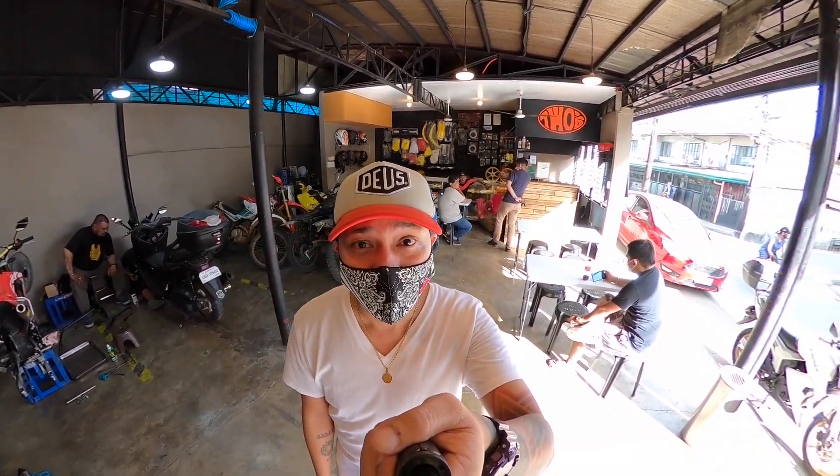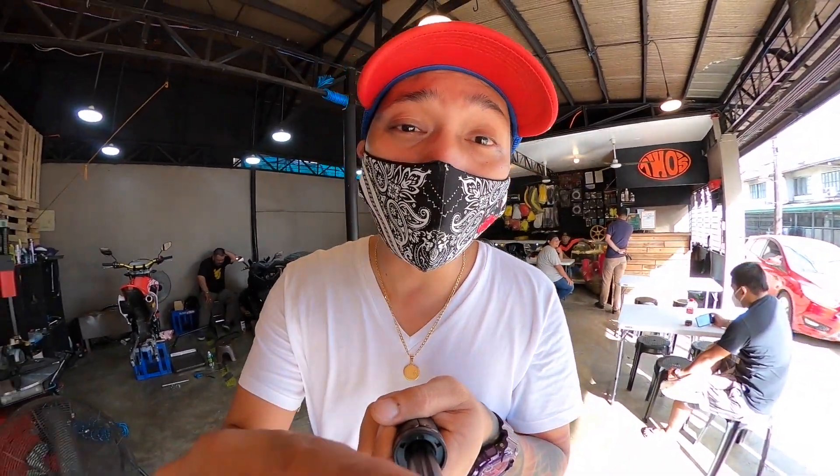Papakita ko sa inyo yung shop. Ito yung FJ Moto. Specialty nitong shop na ito is more on — kung mapapansin nyo mga orbs — sobrang daming enduro bikes dito.